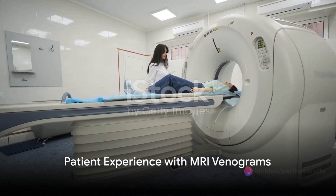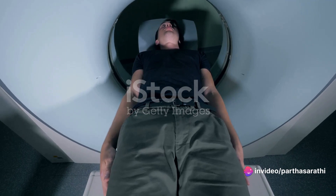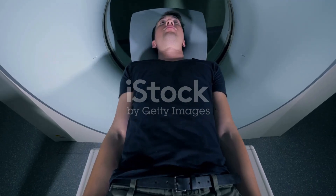Wondering what it's like to undergo an MRI venogram? This is a non-invasive procedure that prioritizes patient comfort. Knowing what to expect can put potential concerns to rest and make the experience more accessible for those in need.